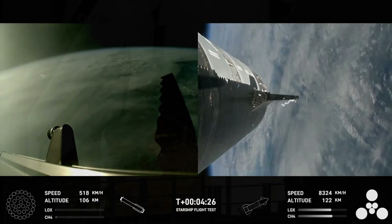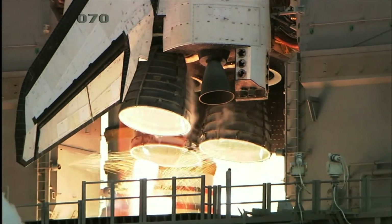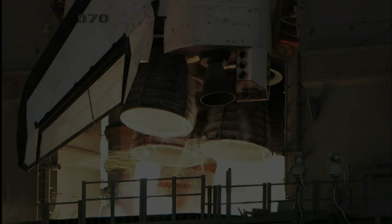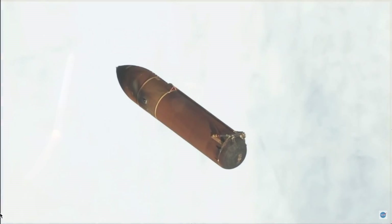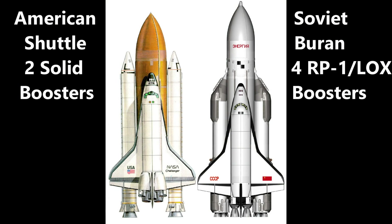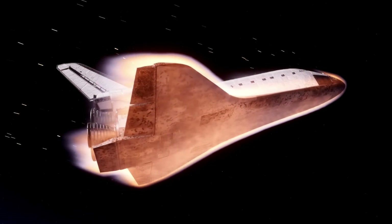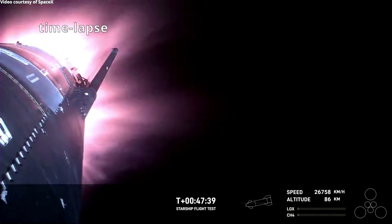Not even the Space Shuttle, American or Soviet, accomplished this. The US system recovered the boosters for refurbishing, but threw away this massive aluminum propellant tank. The Soviets threw away both the boosters and the hydrogen tank. But the American and Soviet shuttles survived reentry, while the SpaceX Starship did not.